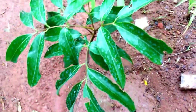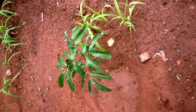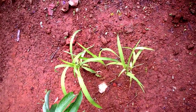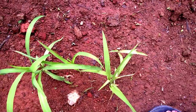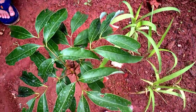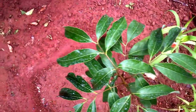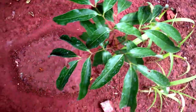The litchi is happy and green — no new shoots — and these are the corn seeds we had put; they are coming up good. The litchi plant is settled and doing well.